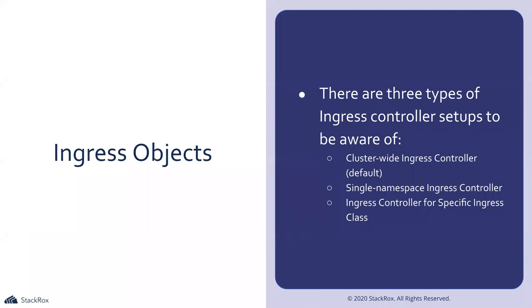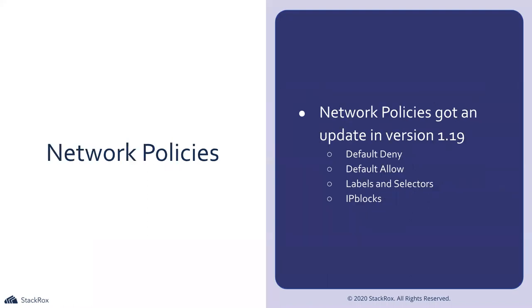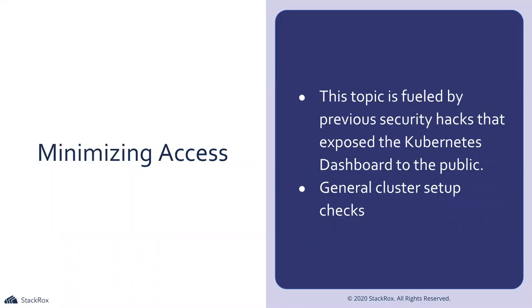Ingress objects — in more scalable environments you'll see multiple Ingresses in a single namespace. There is now an Ingress class, and misconfiguration between various Ingress controllers is a security issue. Worth understanding different Ingress objects, how to apply them, and how to add encryption. Minimizing access is fueled by previous security hacks that exposed the Kubernetes dashboard — in 2017 or 2018, clusters deployed Kubernetes dashboard by default on public clusters. I think it was Tesla that had this issue. Just understand how to search through services and narrow down bad actors.